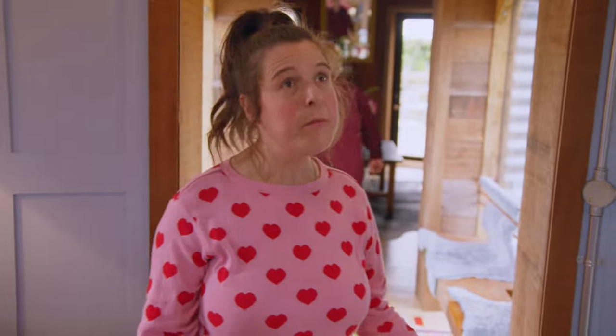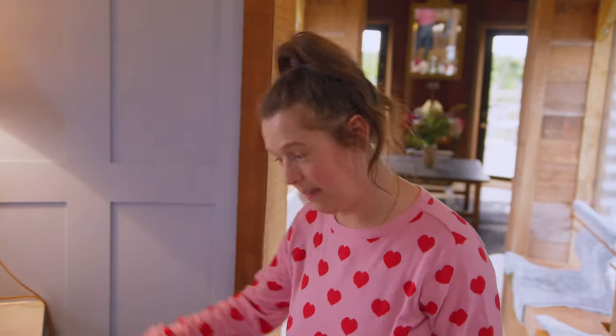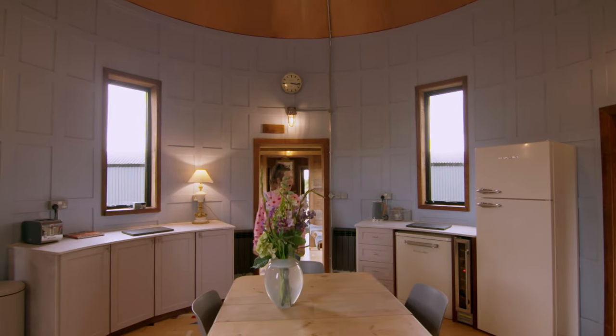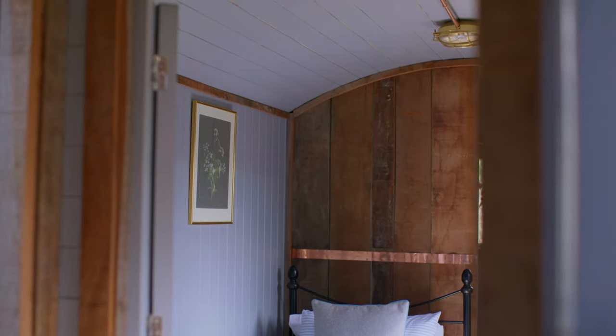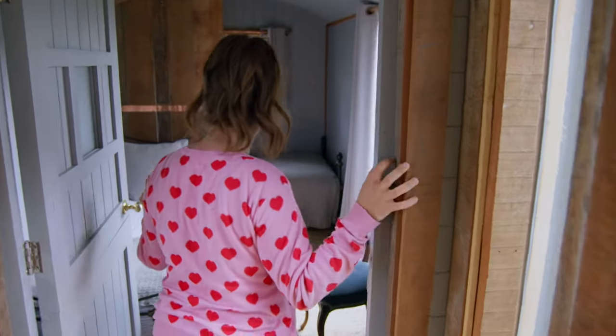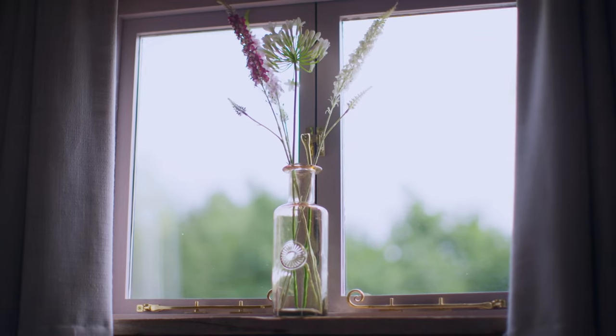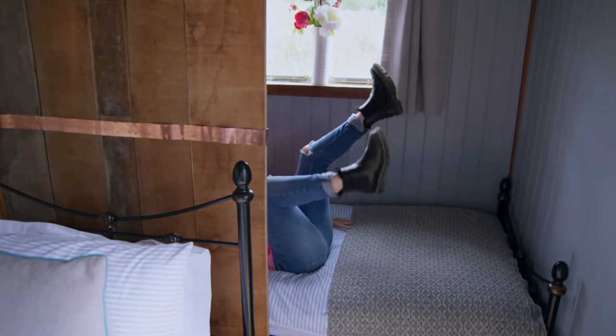I've never been in a circular kitchen. Oh, I like it! What's the bedroom like? Oh, nice. That's so cute!